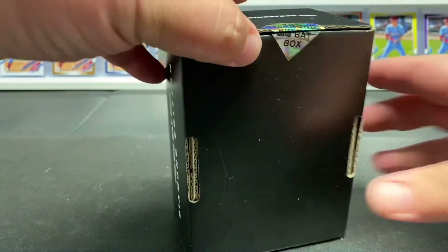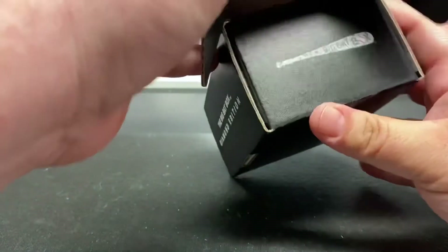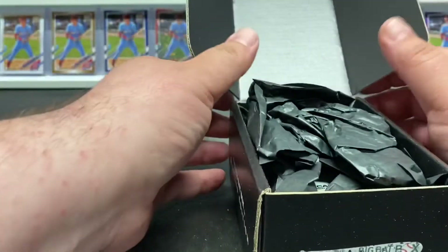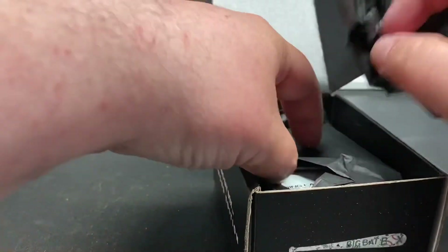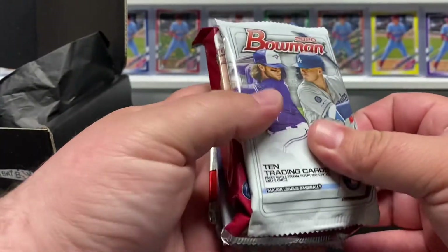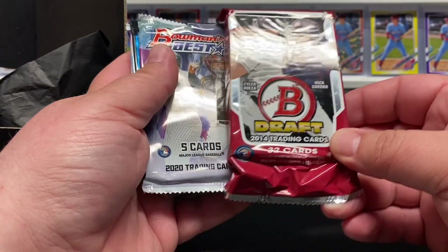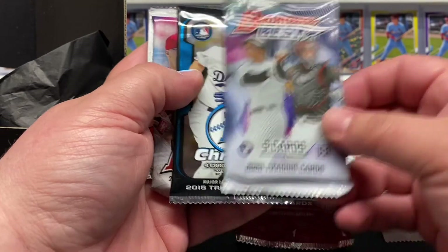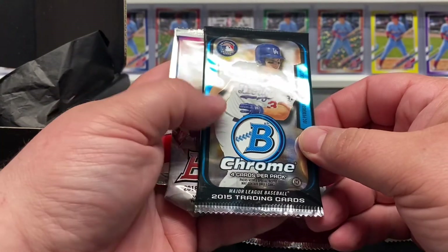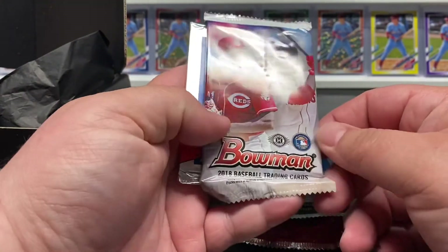I've watched many of these open on the LSU Maniac Facebook channel and seen so many of them — they were nice value. So let's see what we got. We've got 2020 Bowman, 2014 Draft, 2020 Bowman's Best, 2015 Bowman Chrome, 2018 Bowman...